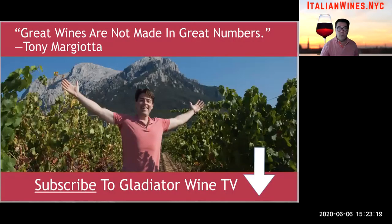Make sure you subscribe to Gladiator Wine TV so you don't miss out on any new videos about artisanal Italian wine and much more. Remember, great wines are not made in great numbers. We'll see you next time.